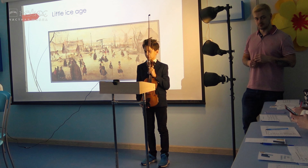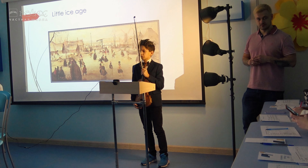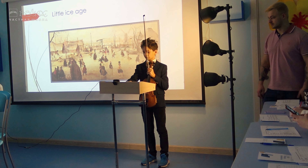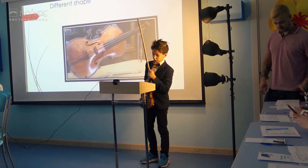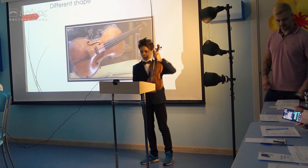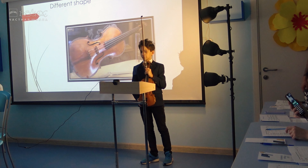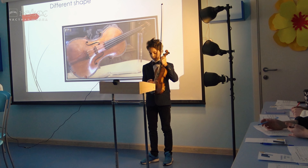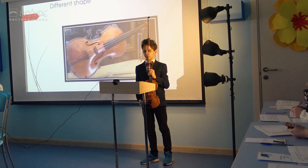Research often looks at how the materials used in the construction of the violins give them a particular quality. For example, one study argued that a little ice age, which affected Europe from 1645 to 1750, was responsible for the slow-growth wood used in the construction of the violins that gives them a particular quality. This type of wood would have been available to all violin makers in Europe, so other work has looked at the varnish applied to the instruments. But is there really a secret to be found in Stradivari's violins?